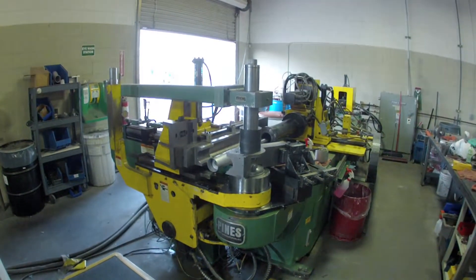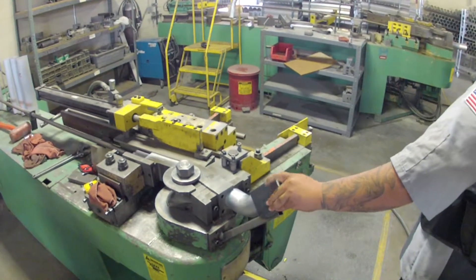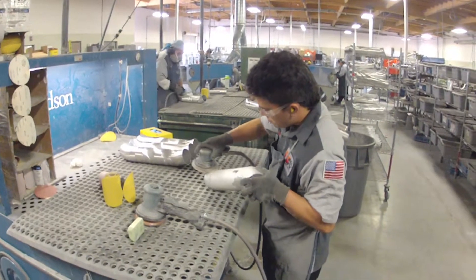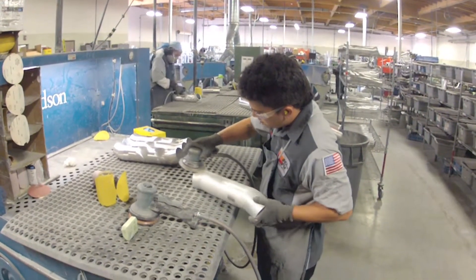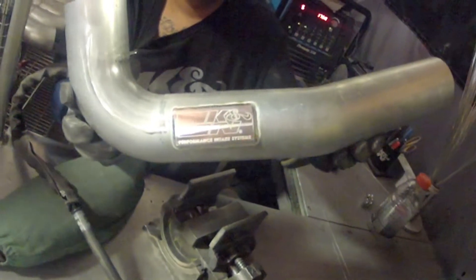Blackhawk air intakes are handmade in Riverside, California. We start with lightweight aluminum tubing, then we cut and shape it to precise specifications. The aluminum tube surface is then worked to remove rough edges and metal burrs created from previous cutting and drilling. Each K&N Blackhawk air intake has a K&N engraved metal plate that is welded into place on the intake tube.